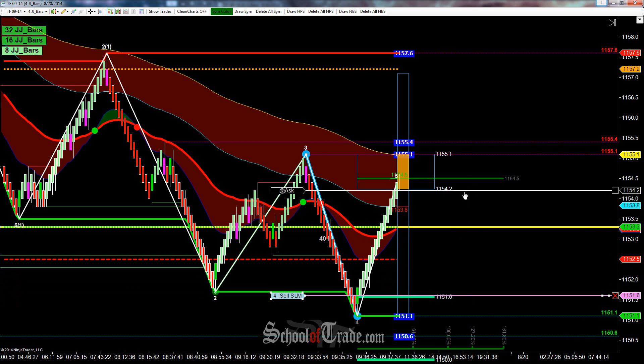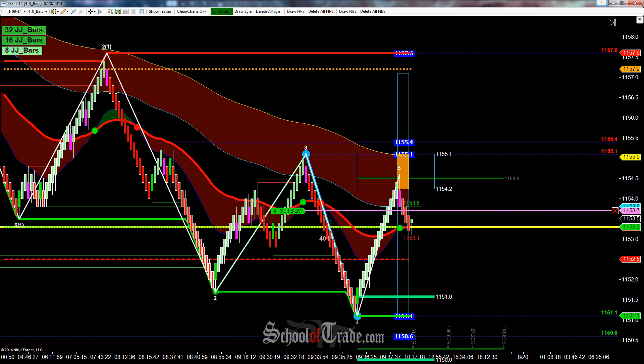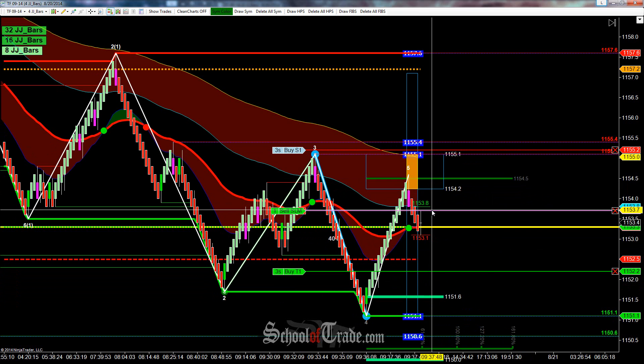Hey everyone, John Henry here from School of Trade, and today we're going to be taking a look at a wave pattern short here on the Russell. The way that this wave pattern is looking, I'm looking to get in short at least at 1153.7.